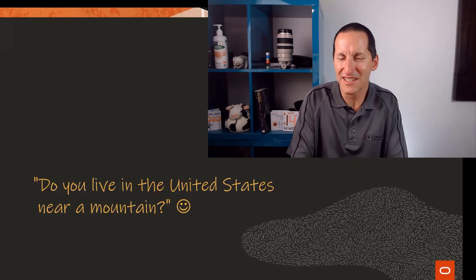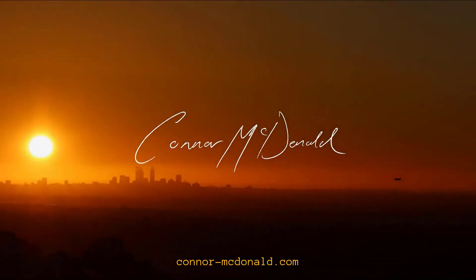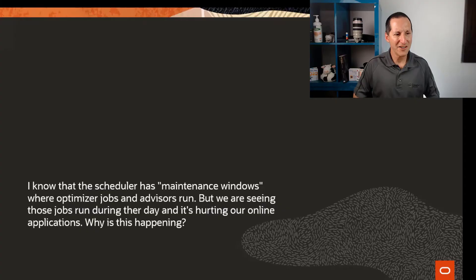Which was fun until I said, do you live in the United States and do you live near a mountain? And they said no. Today's topic is scheduler timing. We are seeing optimizer jobs and advisors run during the day and it's hurting our performance. Why is this happening?